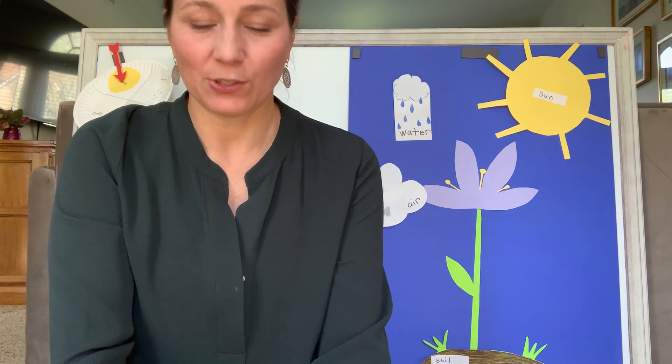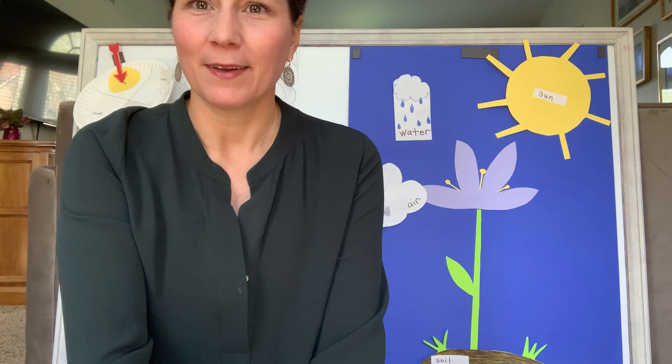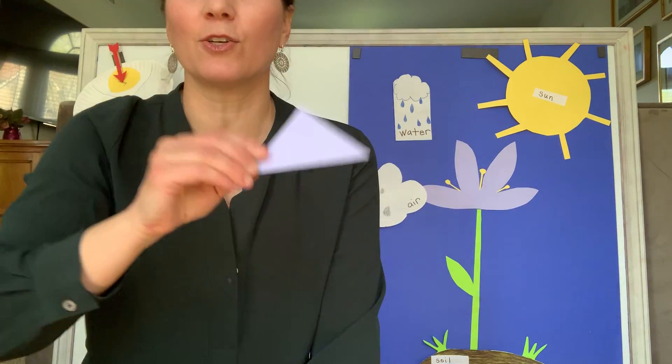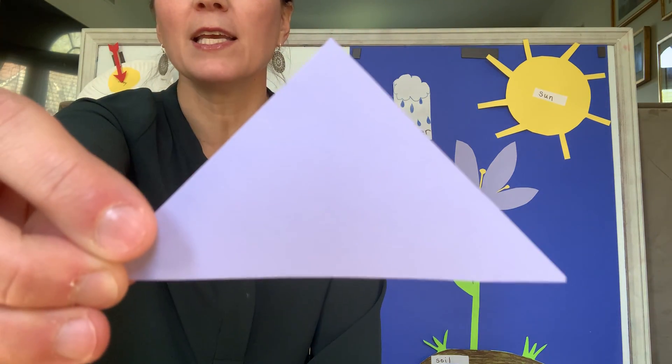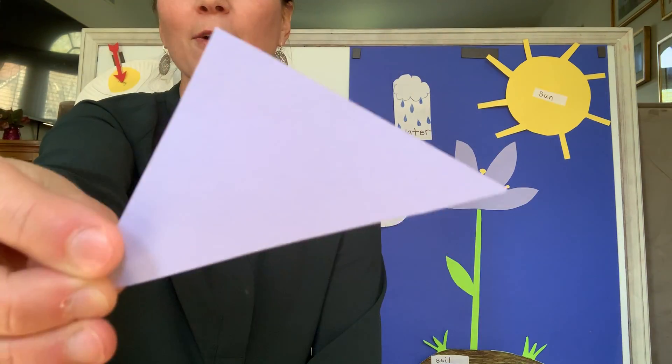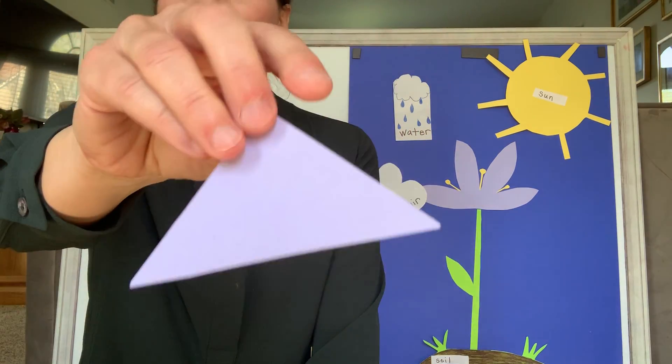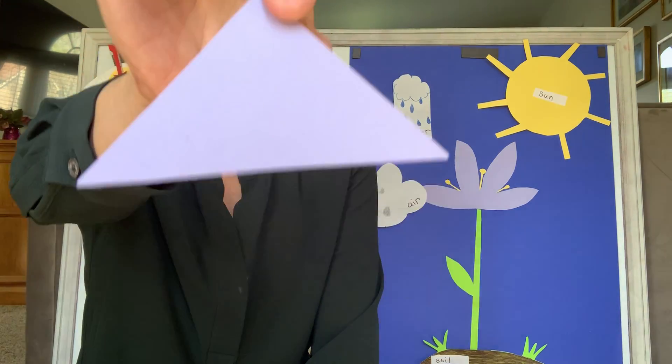Next shape — I'm going to do triangle. Get your triangle ready. You put your triangle in, you take your triangle out, you put your triangle in and you shake it all about. You do the hokey pokey and you spin your shape around, and that's what it's all about.